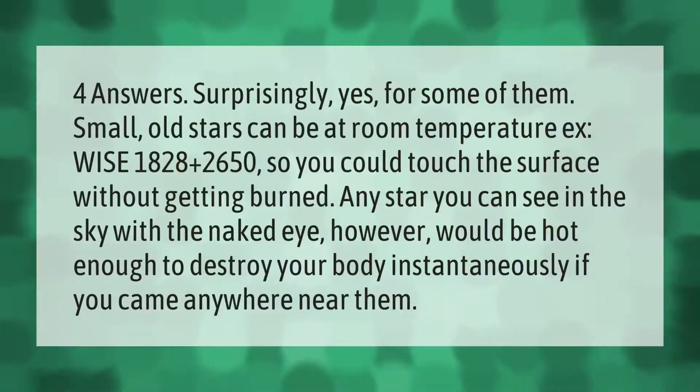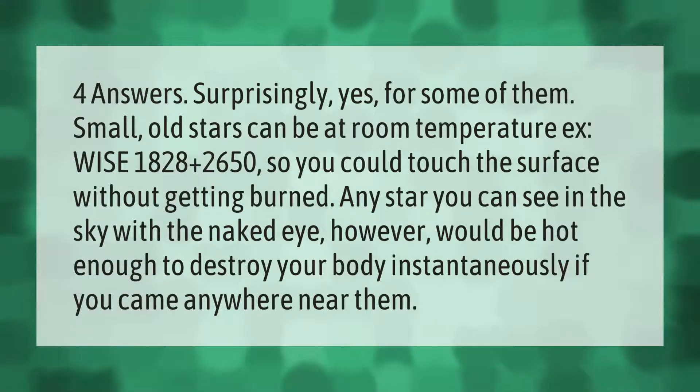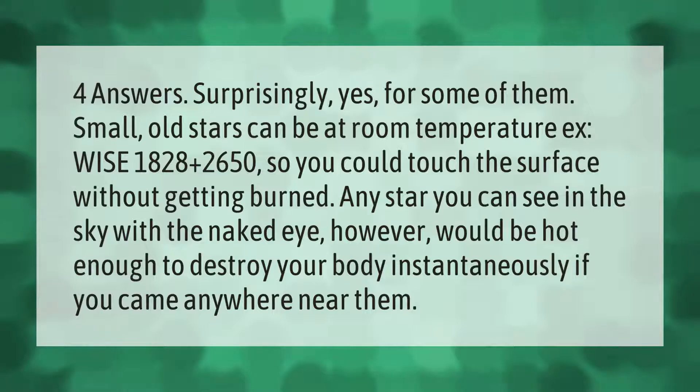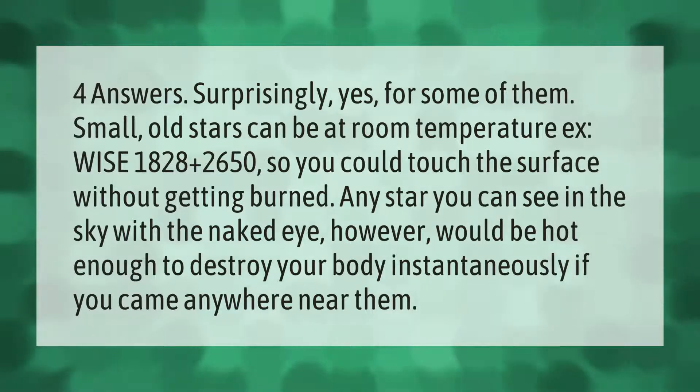Surprisingly, yes — for some stars. Small, old stars can be at room temperature. So you could touch the surface without getting burned. Any star you can see in the sky with the naked eye, however, would be hot enough to destroy your body instantaneously if you came anywhere near them.